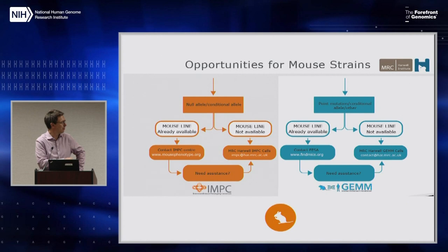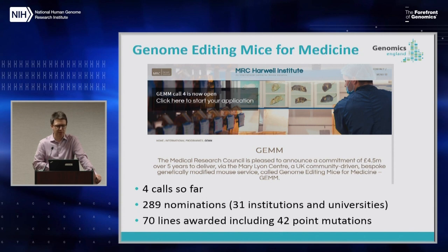If it's a null allele that models the patient's condition we can prioritize it in the IMPC production pipeline. For interesting point mutations, we've been working with the MRC program 'Genome Editing Mice for Medicine' — four calls over a couple of years, with £4.5 million given to the Mary Lyon Centre at Harwell to produce mice with point mutations and complex mutations. There have been 289 nominations from across the UK genomics sector, from 31 different institutions, with 70 lines awarded including 42 point mutations. The first mice are starting to produce phenotypes.